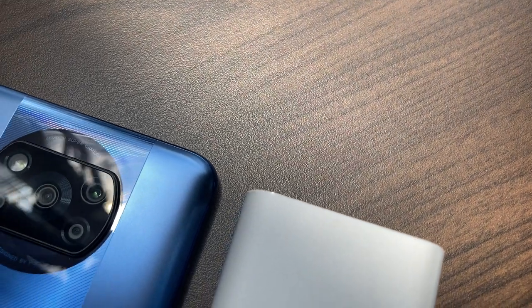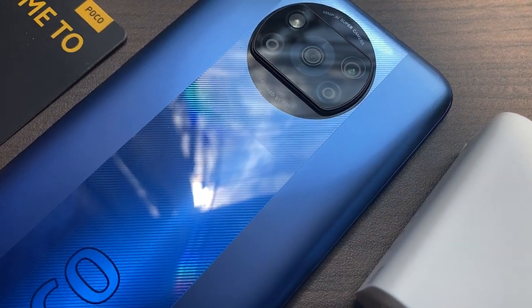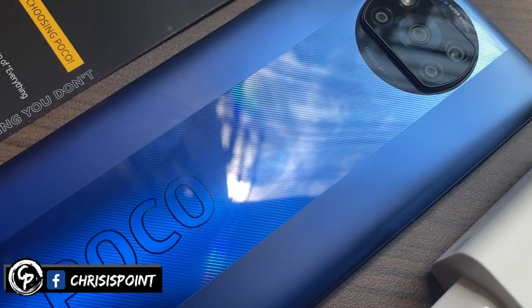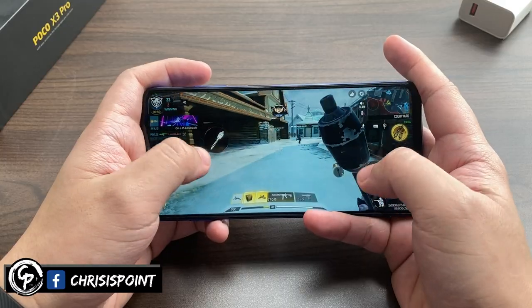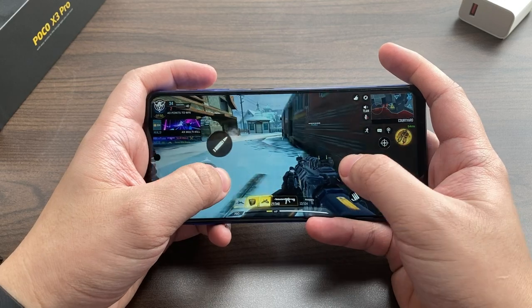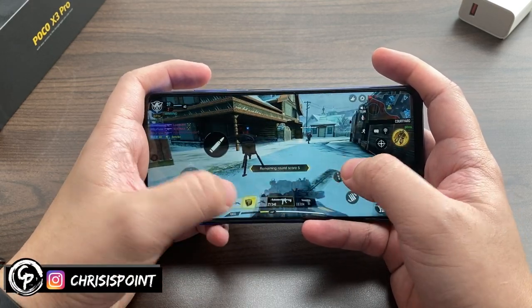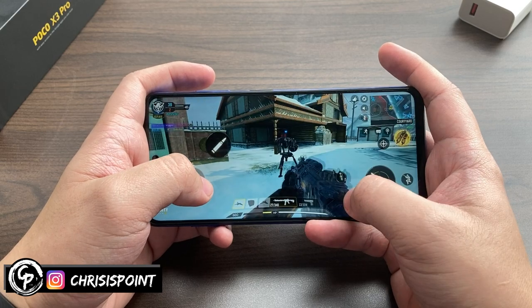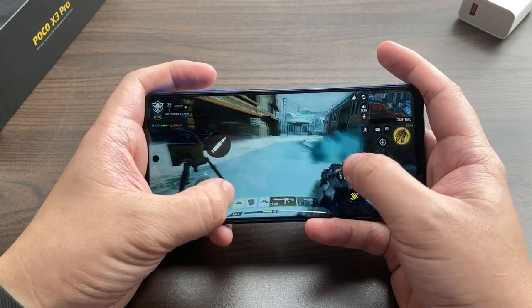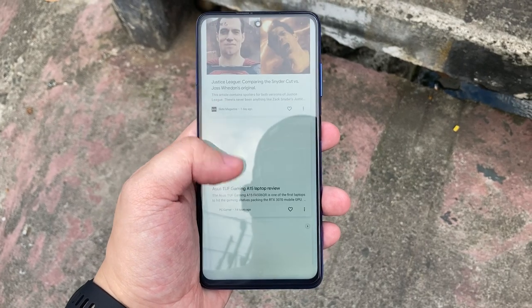In terms of performance, the X3 Pro comes with a Snapdragon 860 processor, one of the newest 800 series chips in the market for 2021, paired with the Adreno 640 GPU, 6GB of RAM, and Universal Flash Storage 3.1. The device performs like a beast with remarkable power, muscling out every task thrown at it with ease — from multitasking, to playing games, or literally just doing smartphone stuff. This is indeed a remarkable smartphone, giving you remarkable performance at a low price point.